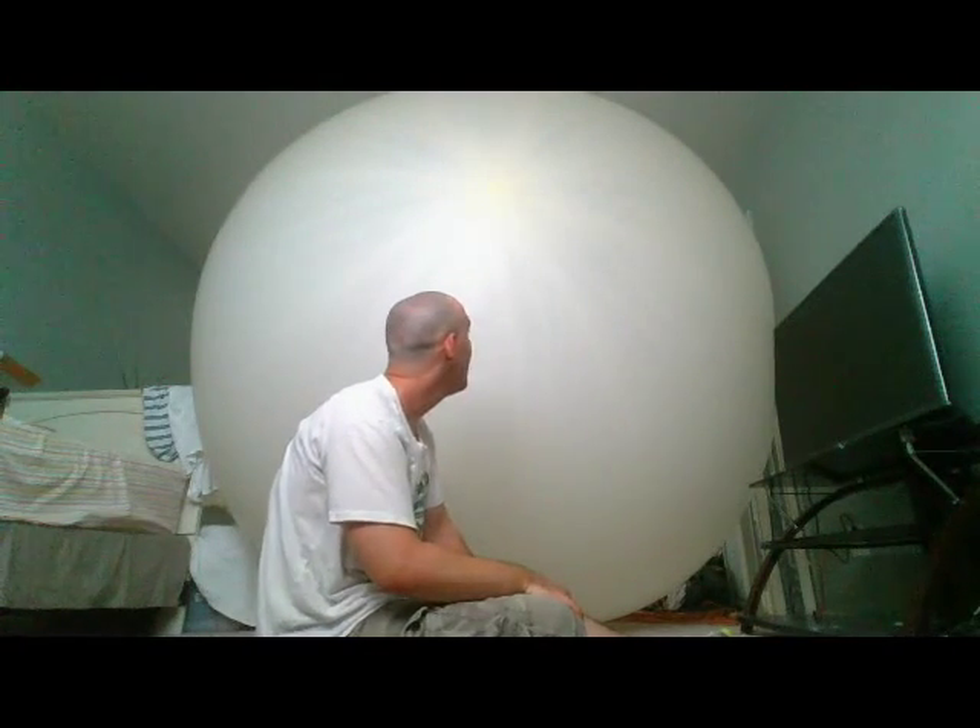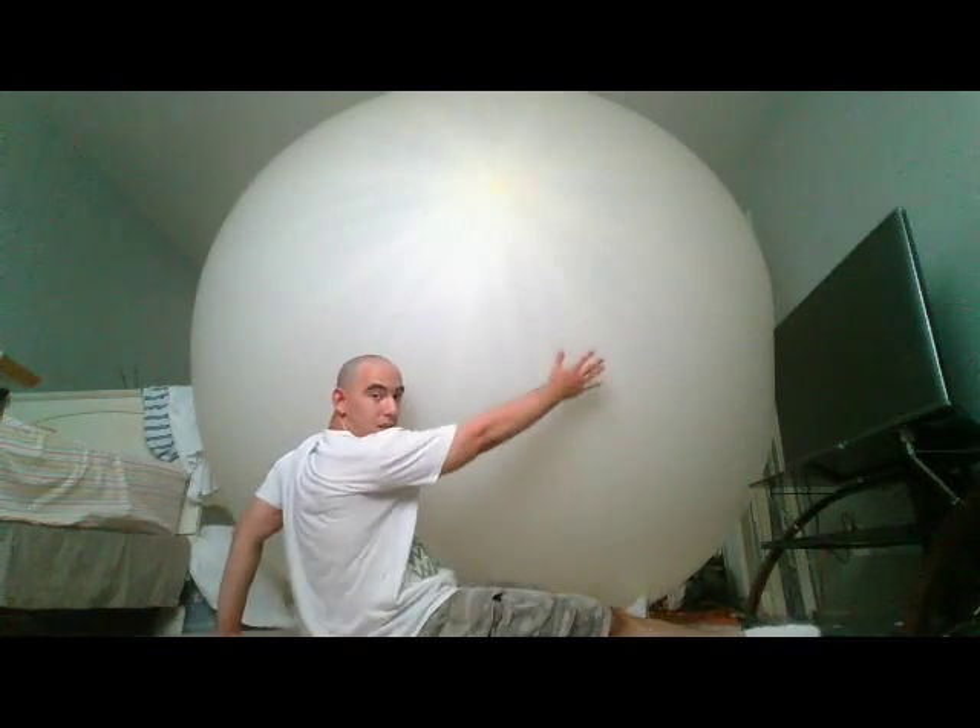Yeah! You never thought I could get it this big, but I did. And it's huge! Yes! I knew I could get it as big as I could get it. Hope you enjoy this one, everybody, because I worked hard. Whoo! Well, gotta go everybody. Peace out! Have a good day! Bye-bye.